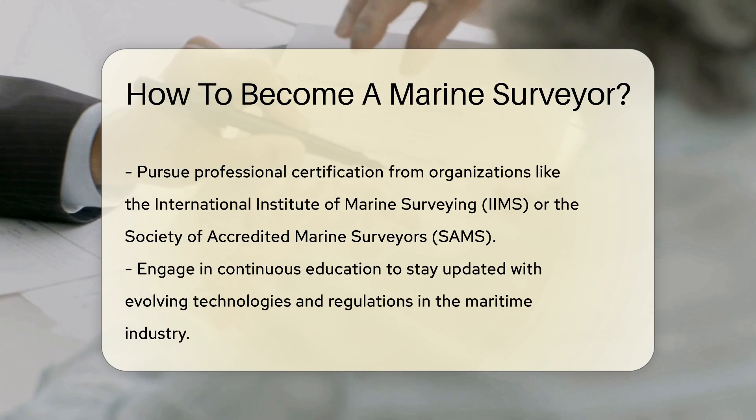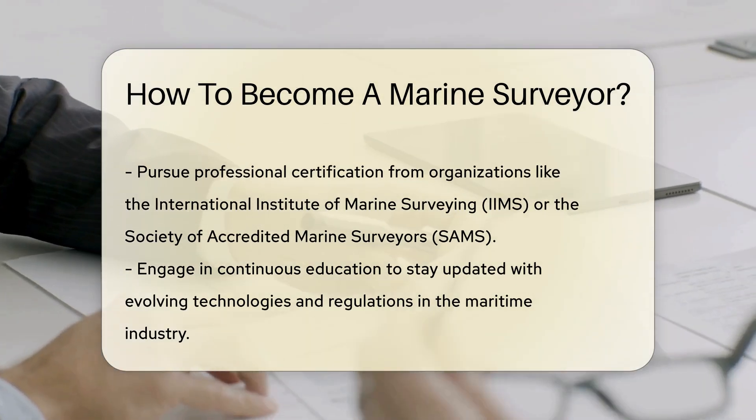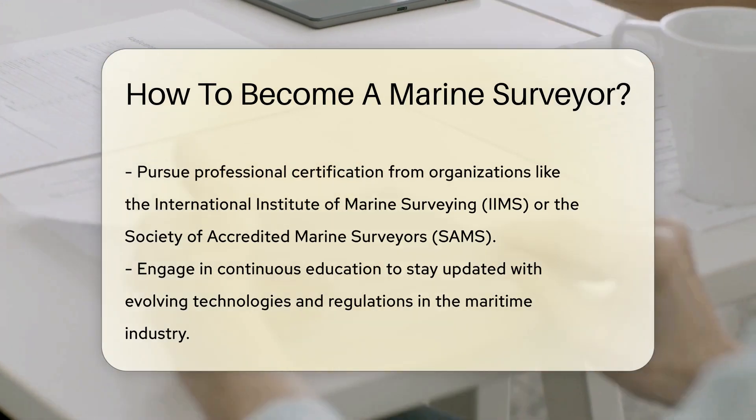Continuous education is vital. The maritime industry is dynamic, with evolving technologies and regulations. Keeping up to date through courses, seminars, and workshops ensures your knowledge remains current.